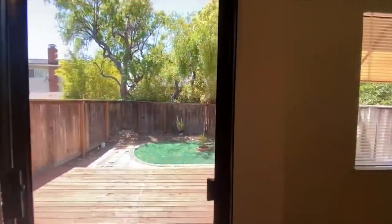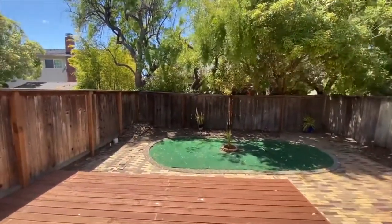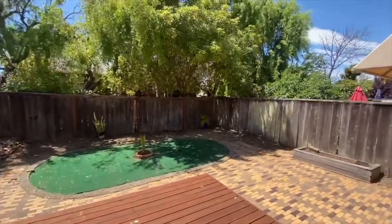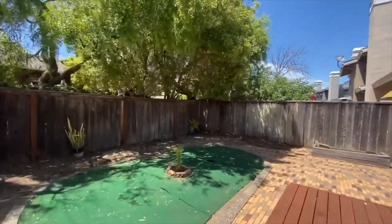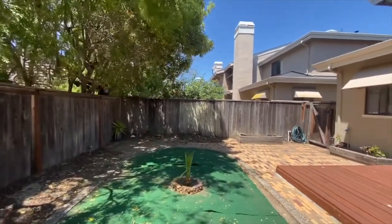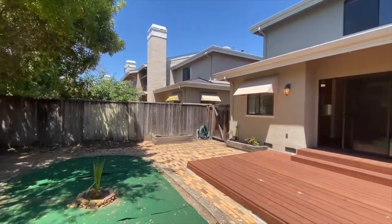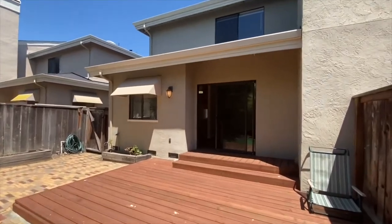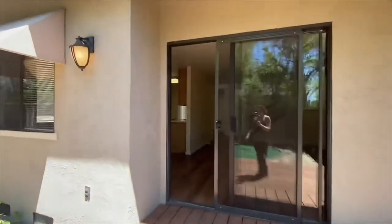We'll take a quick step out here to show you this outdoor area. We've got a nice little patio area right here with the deck, and then we've got this brick patio area as well. We've got mature trees that help give it a nice private feel — you can hear the trees in the background, and you've got some nice shade. It's just nice to have this enclosed space. If you have children and want to keep an eye on them, it's great to have this backyard to let them run around in while knowing they're contained.